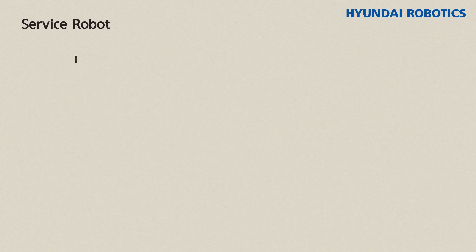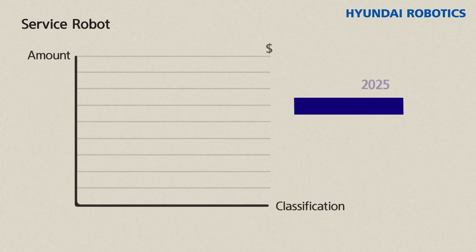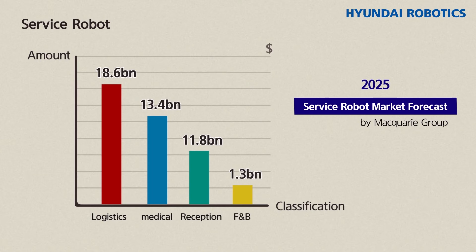Among the various service areas, some are attracting significant attention. According to a report on service robots released by Macquarie, the service robot market is expected to grow significantly, with the biggest segment being logistics, followed by medical, reception, and food delivery among various services by 2025.